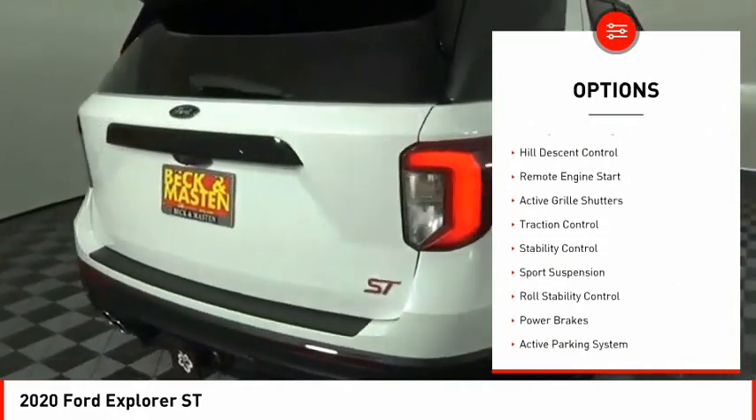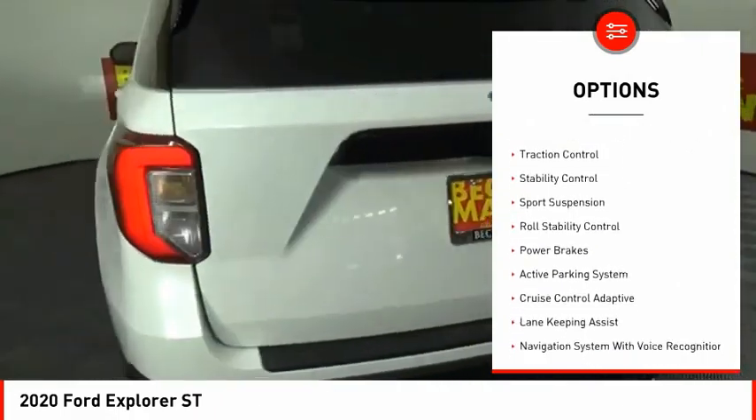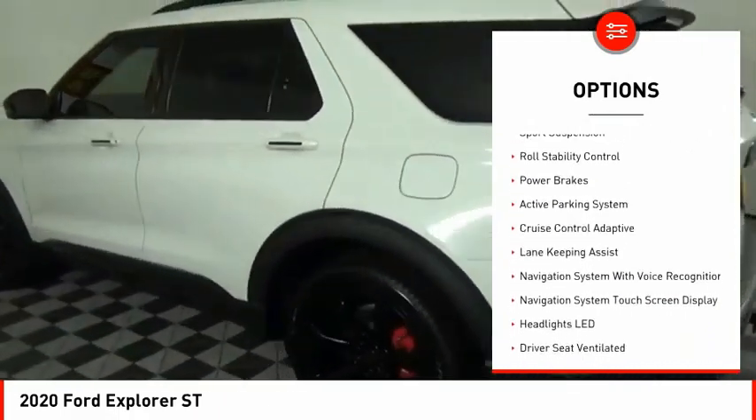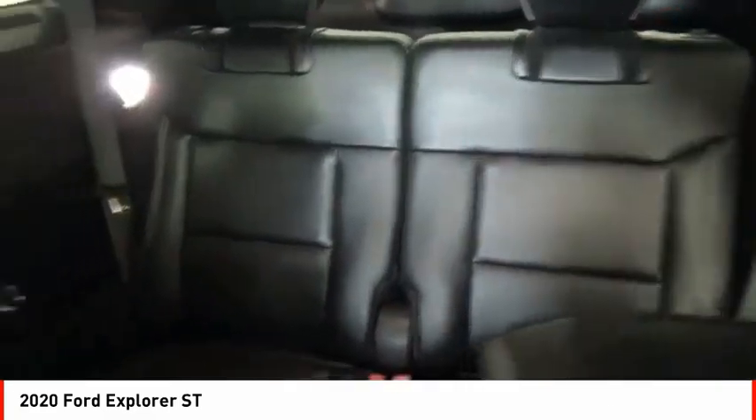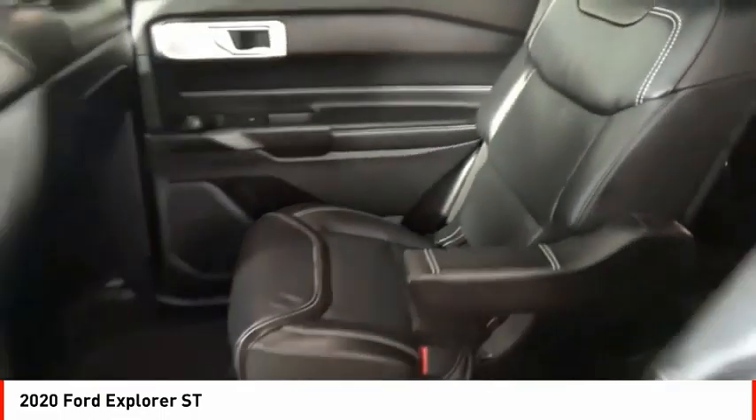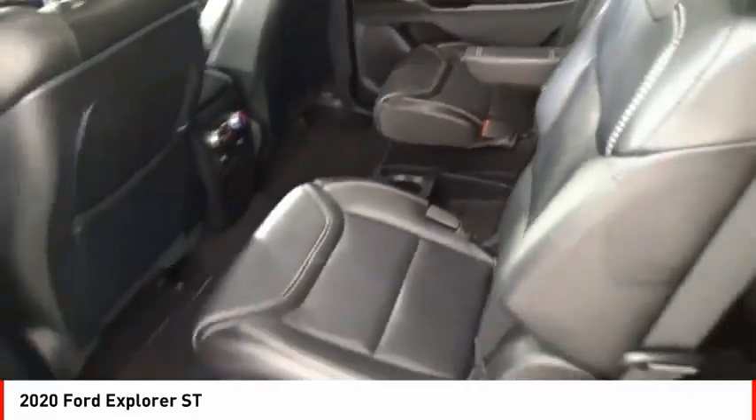Power windows with safety reverse, emergency braking preparation, hill descent control, remote engine start, active grille shutters, traction control, stability control, sport suspension, roll stability control, power brakes.